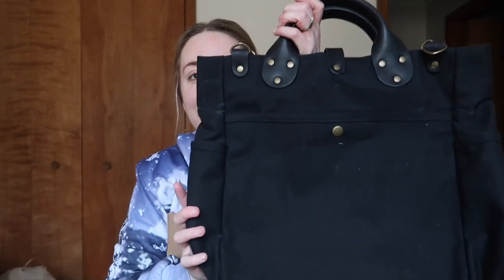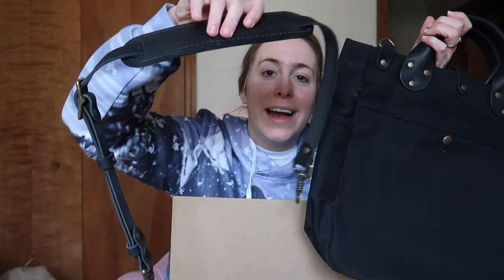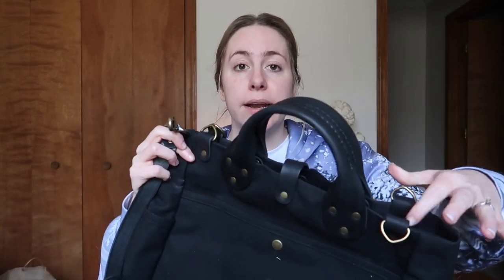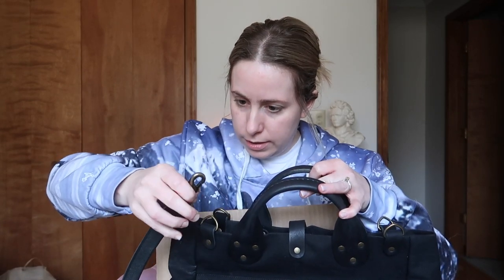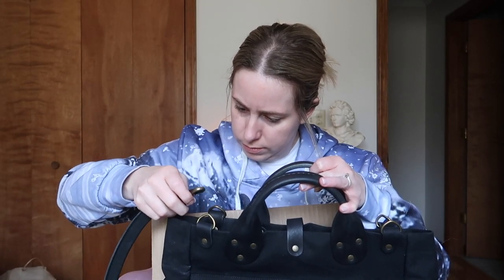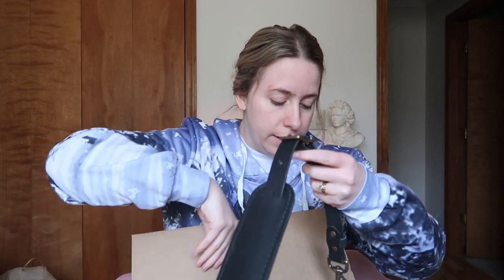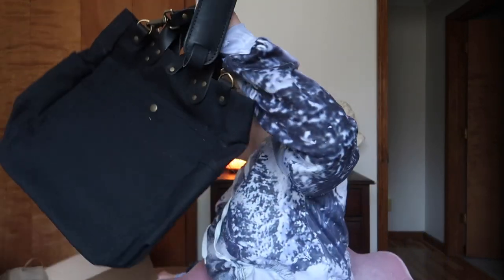Now let's get into the real reason we're here — this bag! Oh my god. So this is the adjustable strap. I noticed you can do a longer strap or their normal strap — I went with the normal. I tend to carry my bags shorter, more crossbody but close to the body. What I love is there are four D-rings on the bag total, so you can place the strap on the D-rings however you choose. Let me get the box out of the way so we can really talk about the bag.